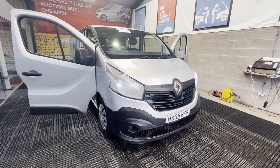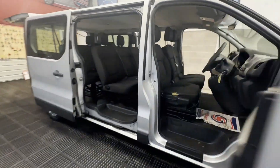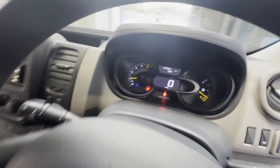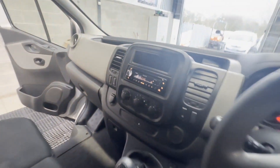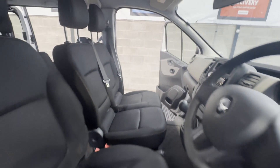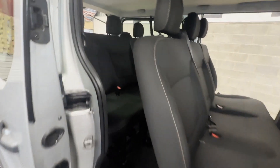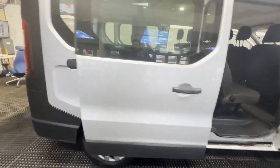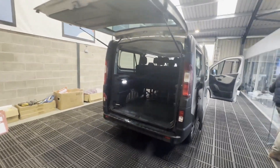65 plate Renault Trafic long wheelbase nine-seater minibus, LL29 Energy dCi 125 Business, Euro 6, ULEZ compliant. Body: silver minibus. Mileage: 203,561. MOT: 13th of April 2024. Engine: 1598cc R9M 125 Energy E6. Transmission: six-speed manual, front wheel drive.